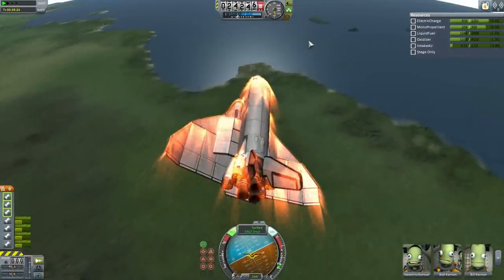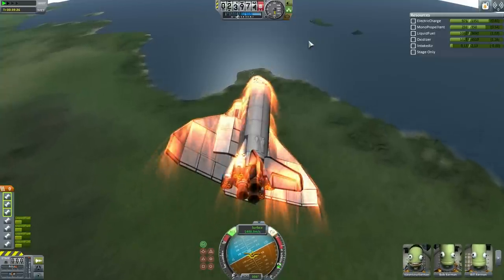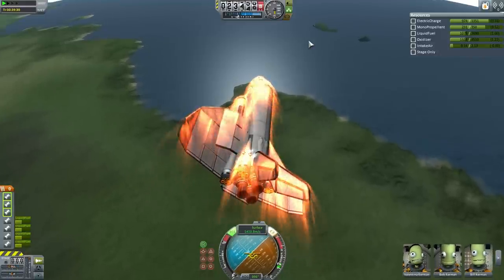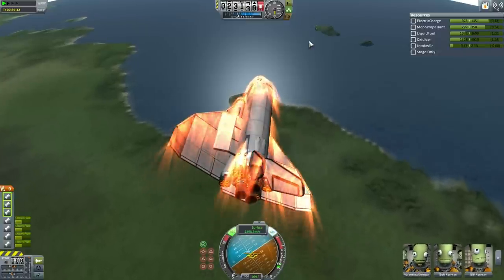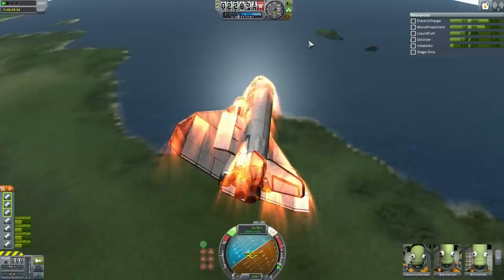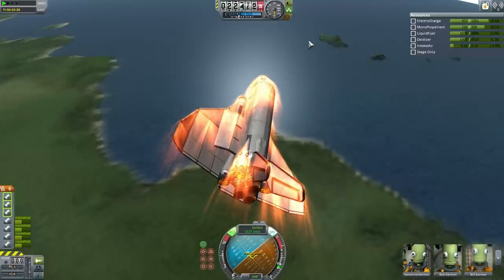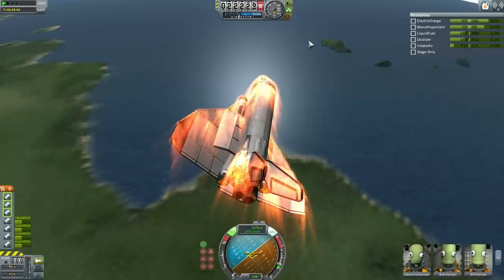Mere S-turns are not effective here. Valentina is banking right in order to make it easier to do the U-turn that will be necessary to hit the KSC. This is where this particular Shuttle's aerodynamics is very helpful — it has four rapier engines with the ability to breathe air and go into jet mode. The Shuttle is going to overshoot on this initial test mission as we still try to get the proper trajectory for re-entry for this system.